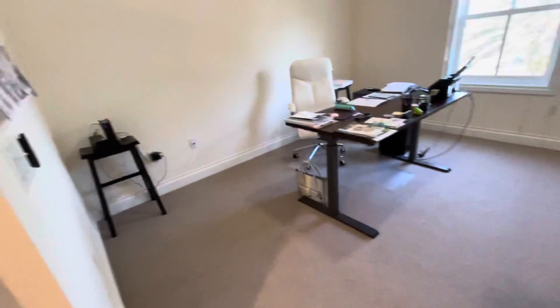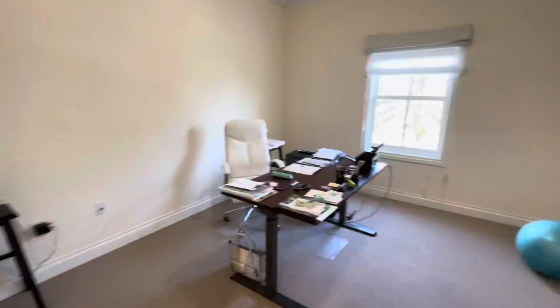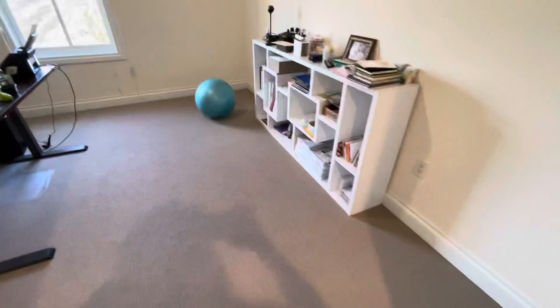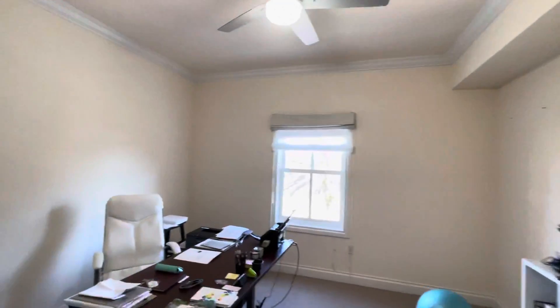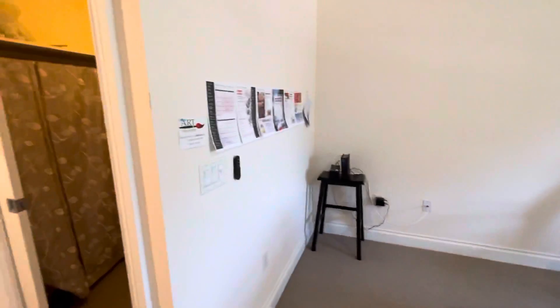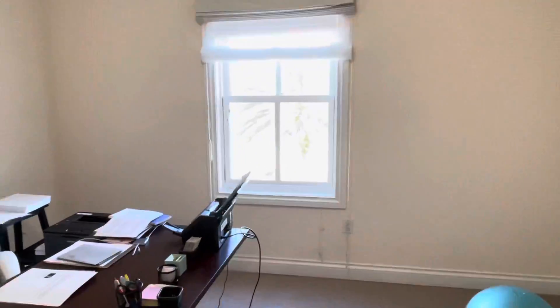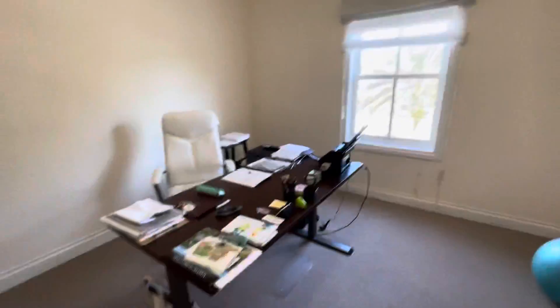This is the master — it looks like they've actually been using this as an office and not really lived in, because it is above a shop. So it hasn't been lived in too much. Out that window, it looks over Main Street.